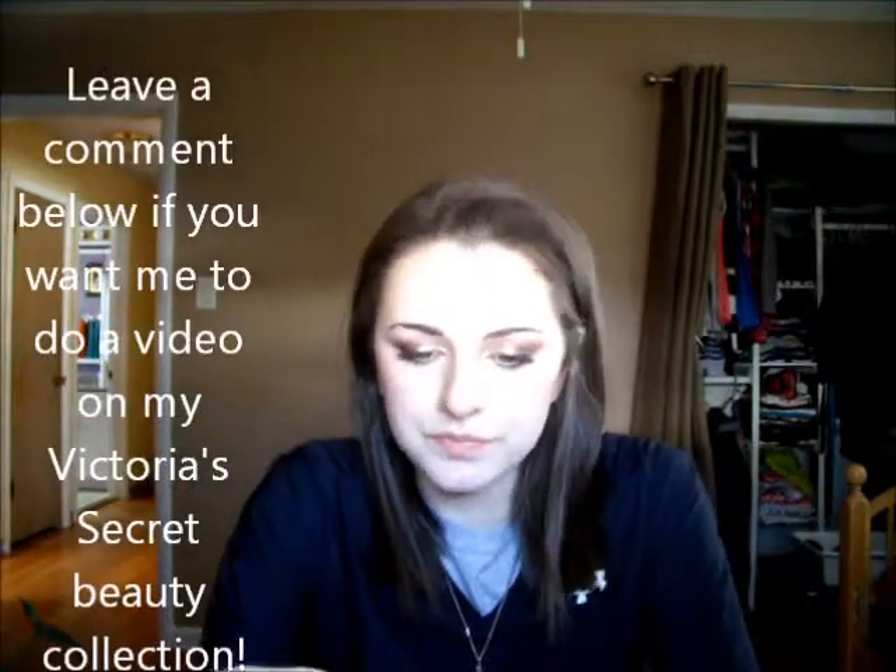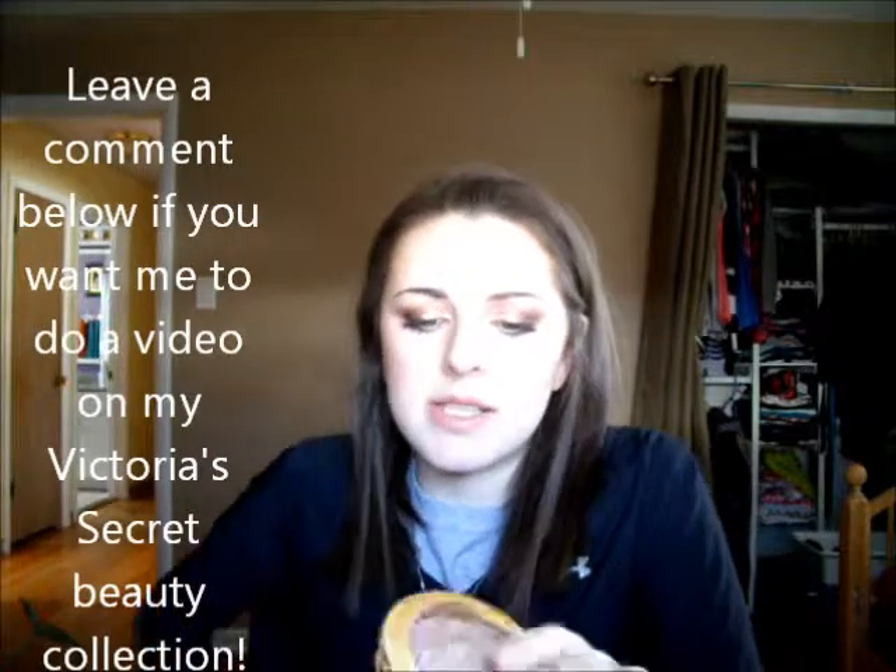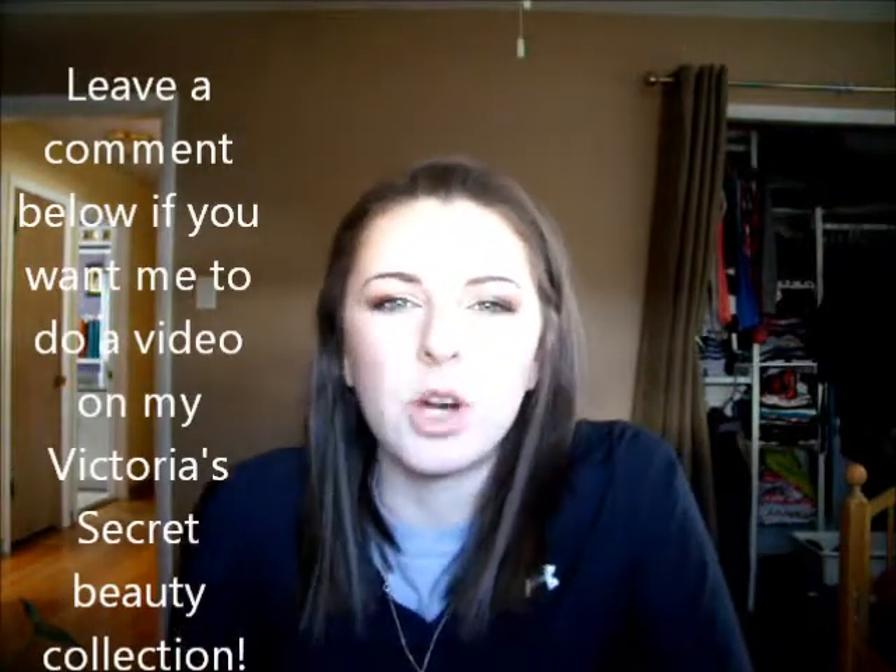Next would be a bronzer. I don't know if some people would consider this a high-end brand, but I would — it's the Victoria's Secret line. This is the Baked Mineral Bronzing Powder in Glowing, one of the lightest shades. I'm not wearing it today, but although it does look like it has a lot of shimmer in it, it comes off pretty matte.